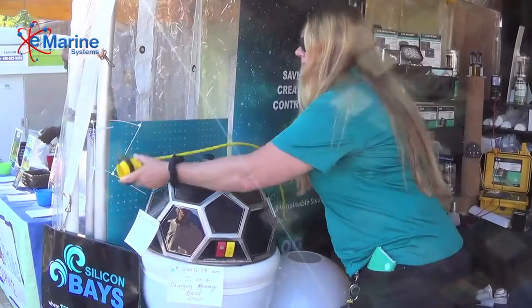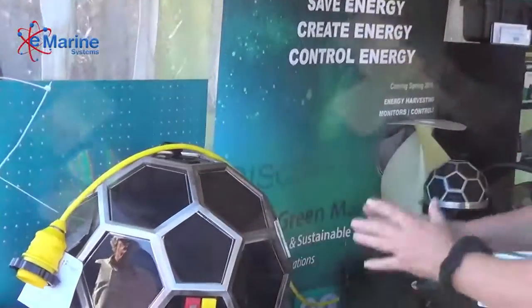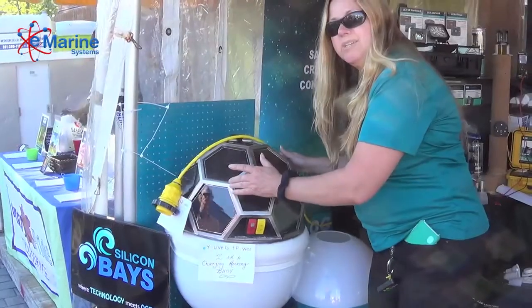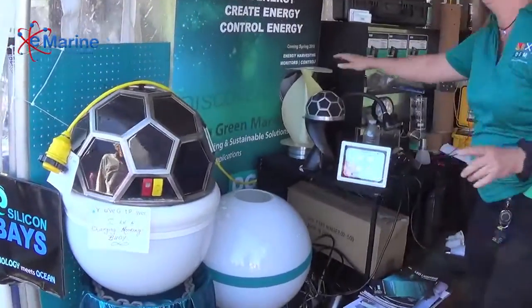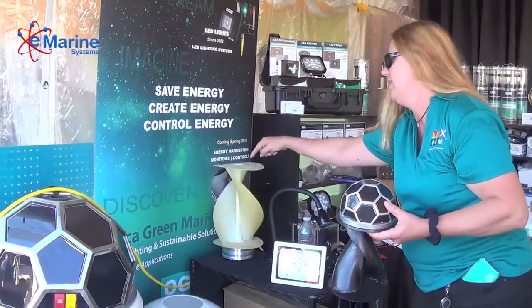As you can see, it has solar power. But we not only have solar power — imagine this being able to harness the energy of the buoy moving in the water using kinetic energy. So you also have kinetic energy harvesting.